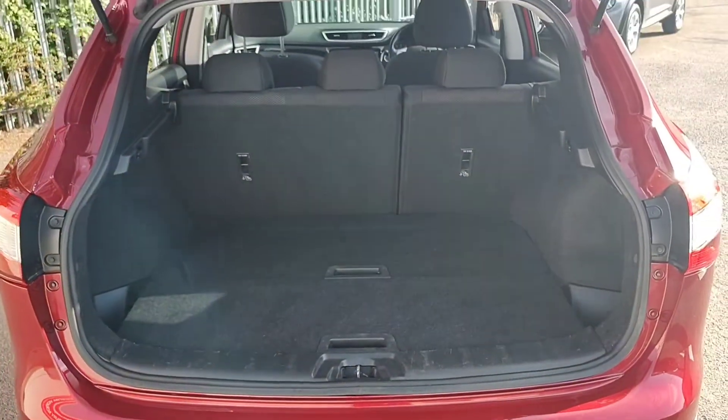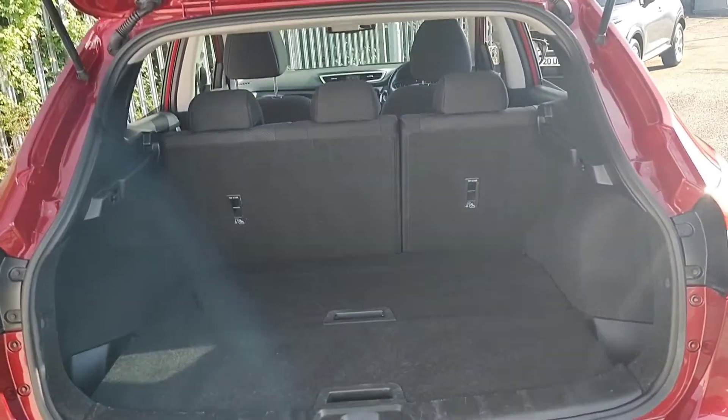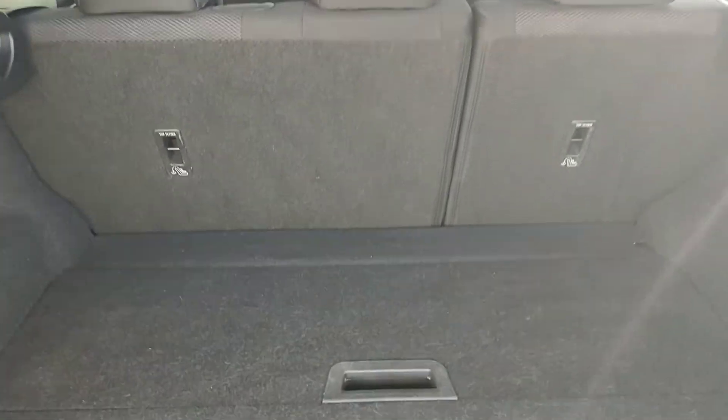The overall boot space of a Qashqai is very usable, with plenty of space in there for all of your things. The rear bench is a 60-40 split, folding down to a flat floor for ease of access.